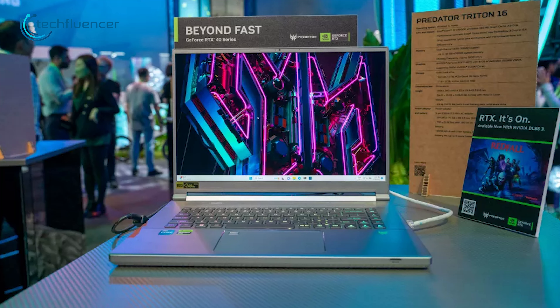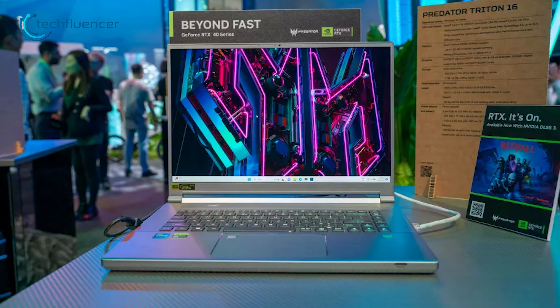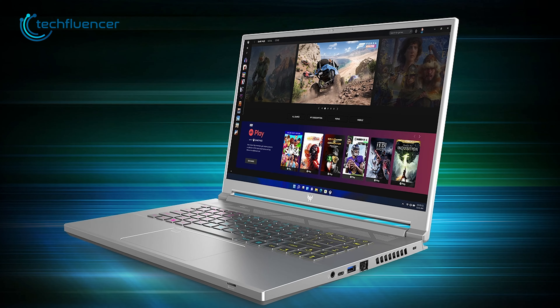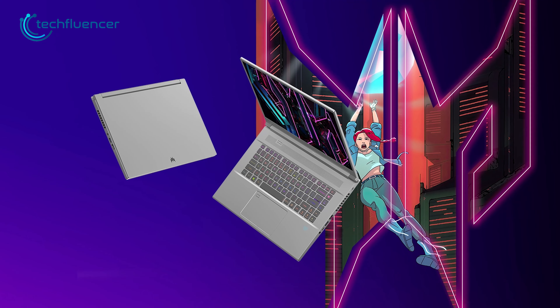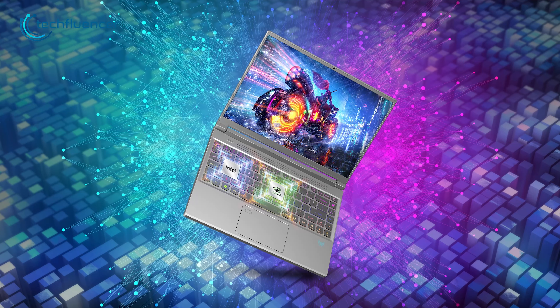Coming up next is the Acer Predator Triton 16, which is the lightest and thinnest gaming laptop showcased at this year's Computex. No one was actually allowed to use the laptop, but Acer assured that it shouldn't throttle or overheat the overall gaming experience. So it's definitely a cool gaming laptop that's worth checking out from this year's Computex.